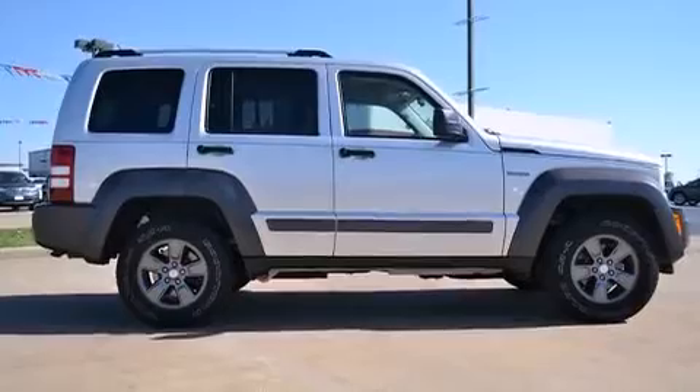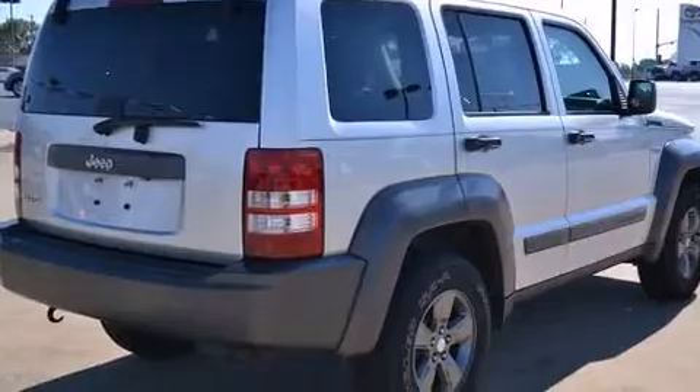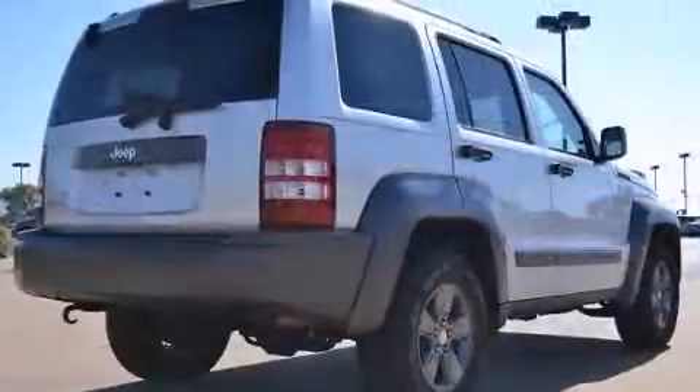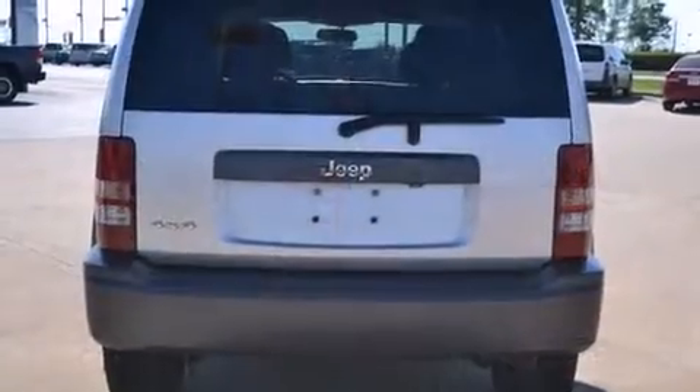A 3.7-liter V6 engine pairs with a sophisticated 4-speed automatic transmission, providing a smooth and predictable driving experience. Four-wheel drive allows you to go places you've only imagined.